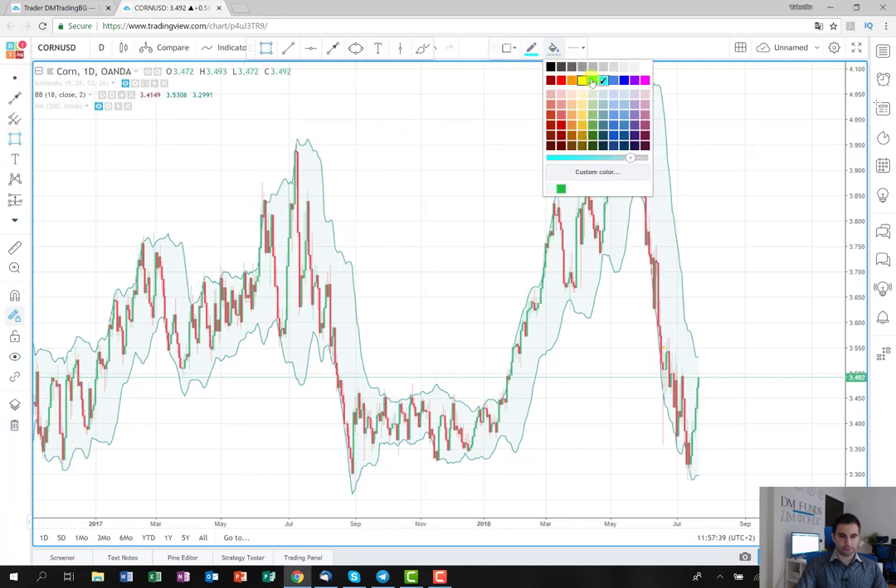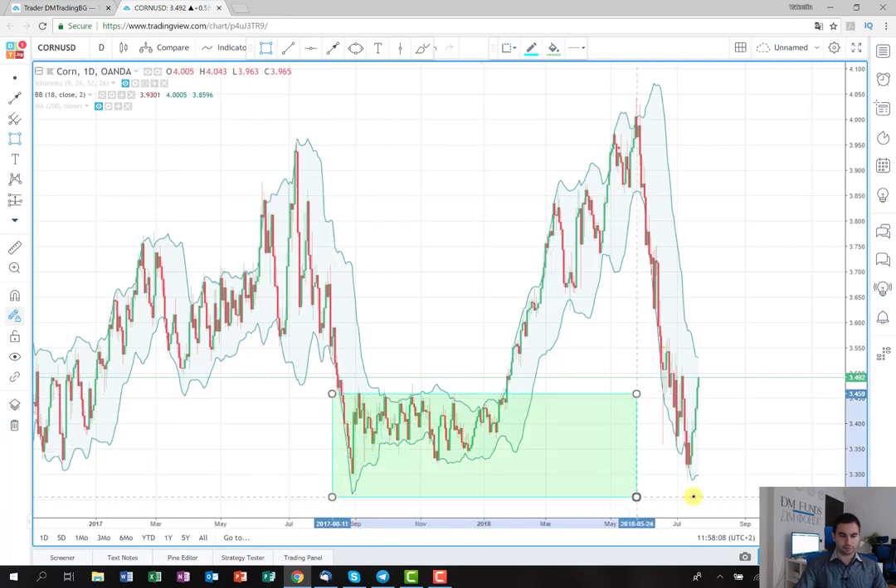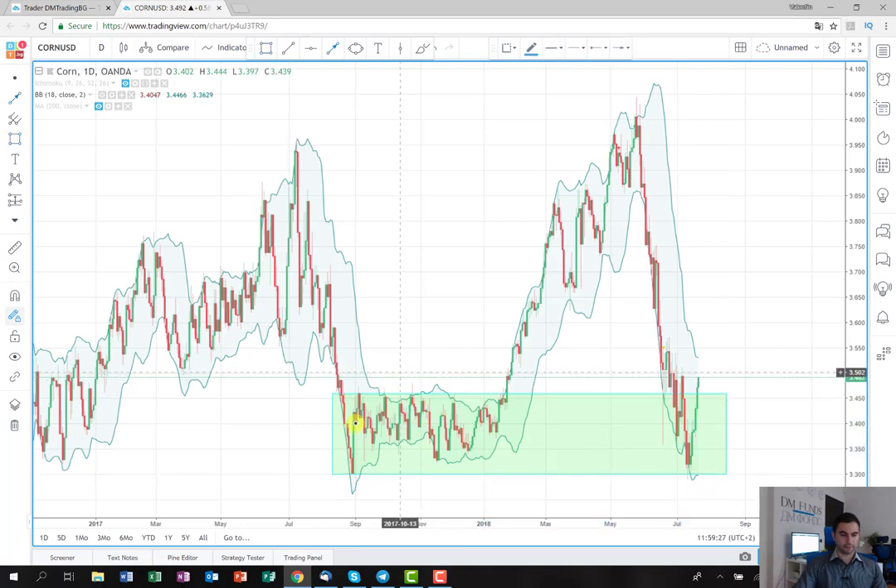I'll start by showing you the consolidation that I use as the basis of my plan. As you can see, from the middle of 2017 — somewhere around August — the price started to consolidate around these levels. The price moved several times from the top to the bottom of this range, then rose back up, then failed, then tried again, which gives us the idea that this pattern will probably appear again.